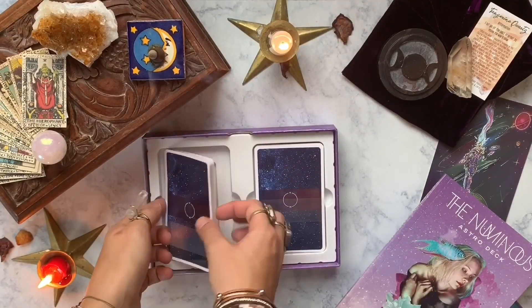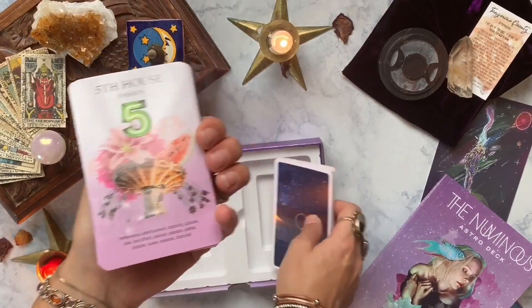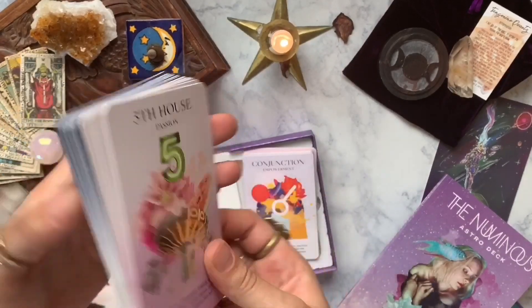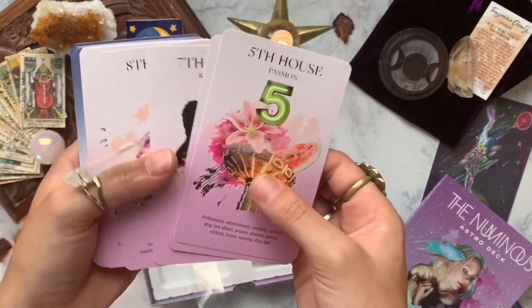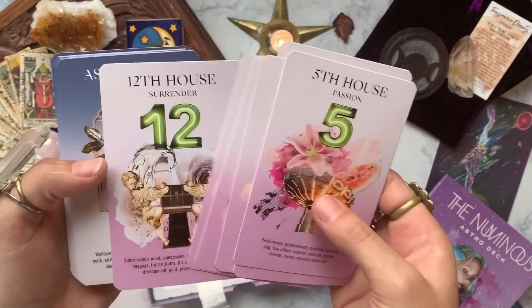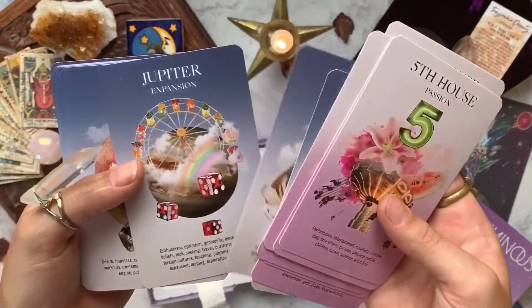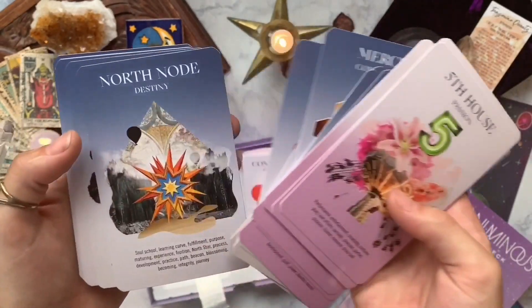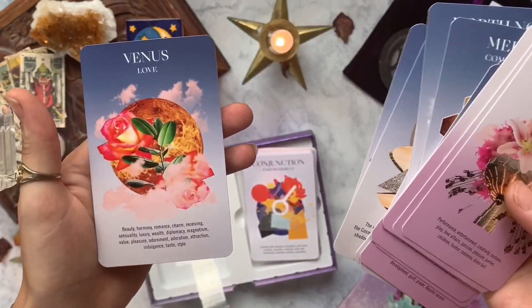Now we're going to see what the cards actually look like. The back is kind of like a galaxy design. The imagery on the cards is definitely one I hadn't seen before — it's very modern and very vision-boardy. It's got a bunch of different images all kind of on one card, which I like. It gives you a bunch of imagery to pull from for your intuition so you can read the cards.